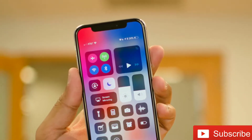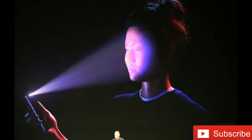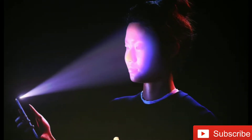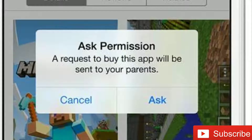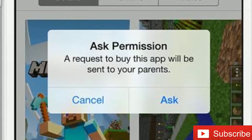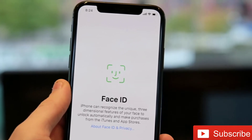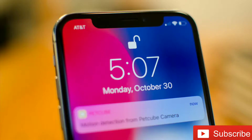How are you guys doing today? According to recent users' complaints on Apple support forums, the iPhone X's Face ID has now been disabled for the approval of Ask to Buy purchases. Users are no longer able to authenticate family purchases using Face ID and have to type in their Apple ID password to approve purchase requests from family members.